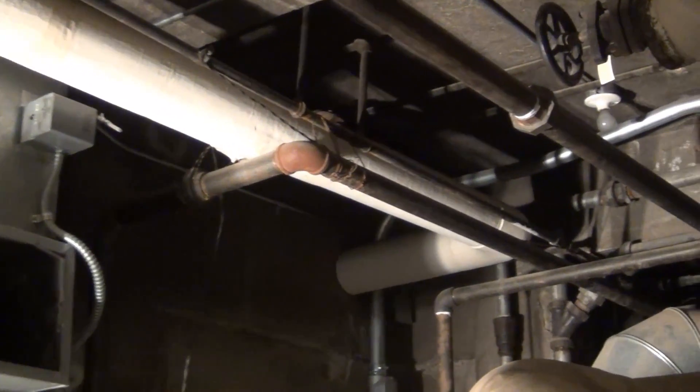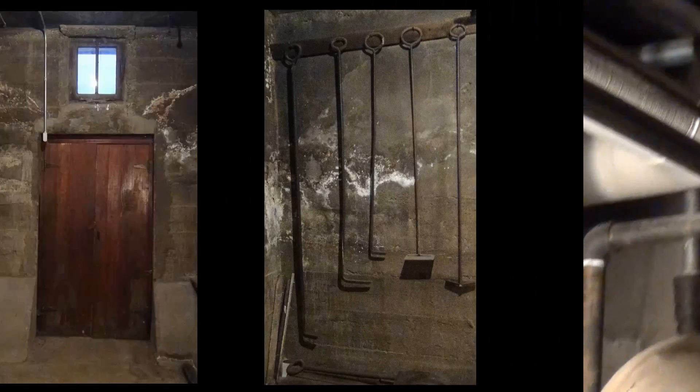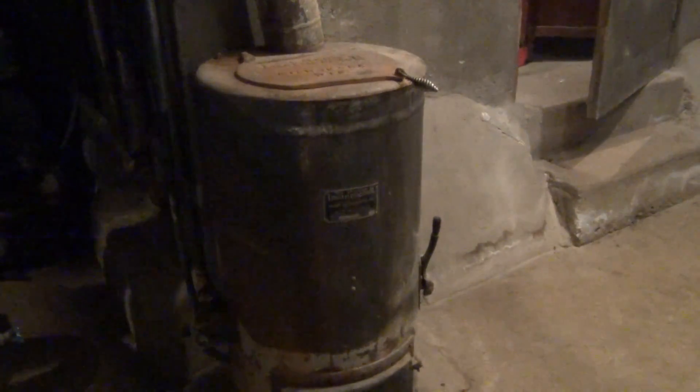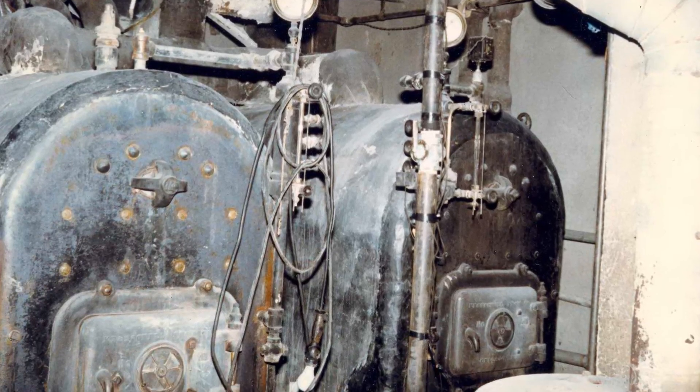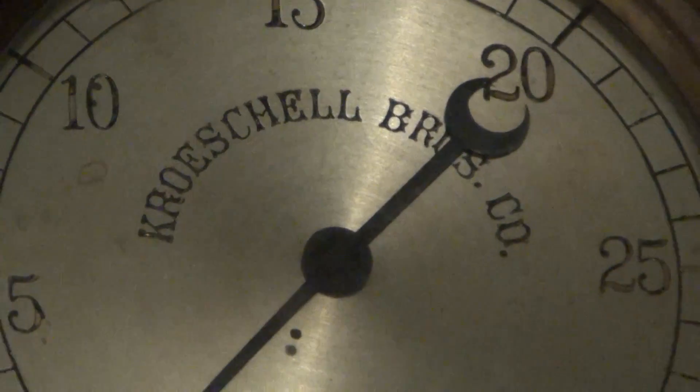The room contains lots of large pipes that lead up through the other floors for cooling, heating, and water supply. The room even includes an incinerator built by Cone Manufacturing. Other machinery in the room includes the boiler, external water boiler, and hot water heater.